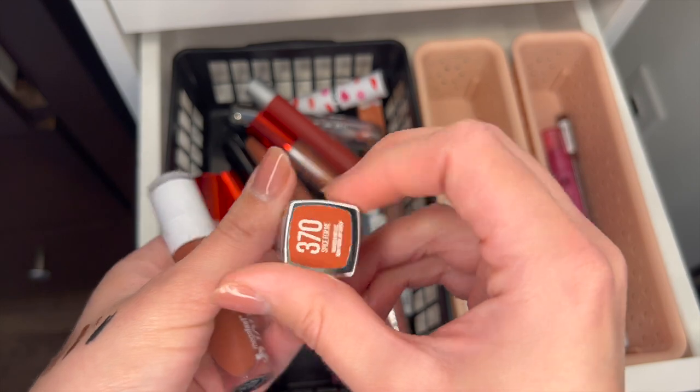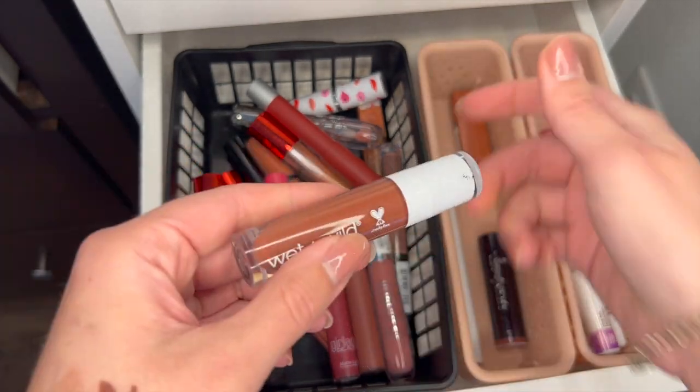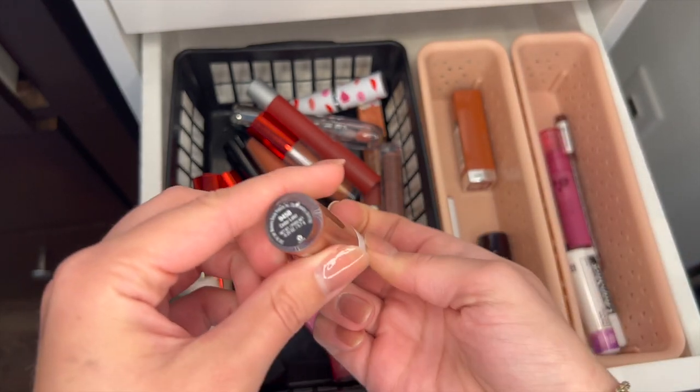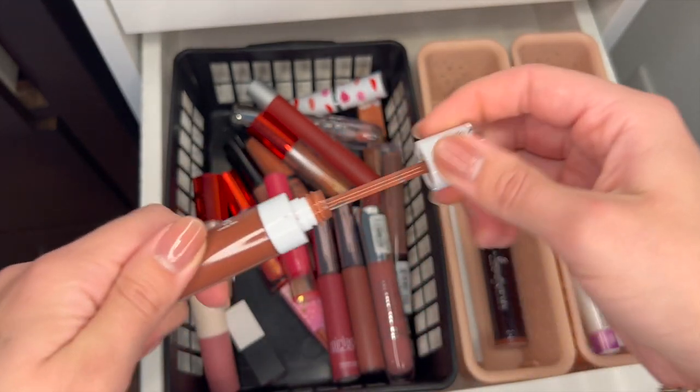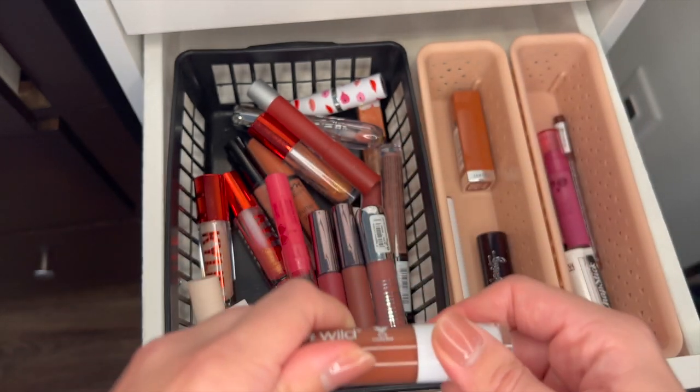This Maybelline Spice — oh my god, so pretty for fall. And this Wet n' Wild Cedar Later — also a beautiful fall lip gloss. So I'm going to keep all four of those.